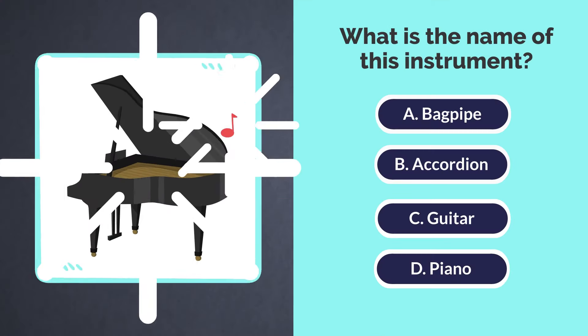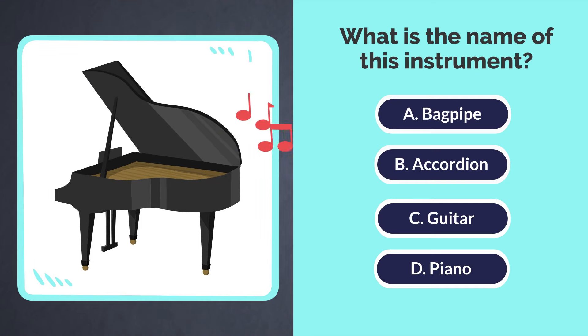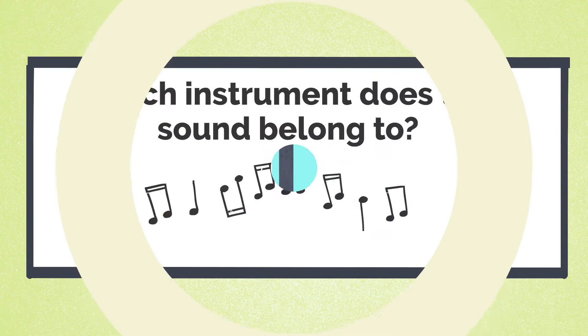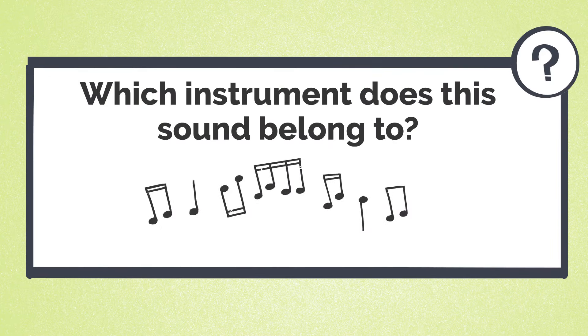What is the name of this instrument? A. Bagpipe. B. Accordion. C. Guitar. D. Piano. The answer is D. Piano. Which instrument does this sound belong to?